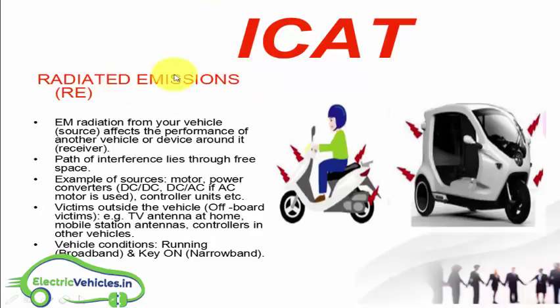There is one more test only for electric vehicles: the radiated emissions test. Electromagnetic radiations from electric vehicles can affect the performance of other vehicles, causing interference. The sources of these EM radiations include the motor, power converters (DC to DC or DC to AC), and controller units.